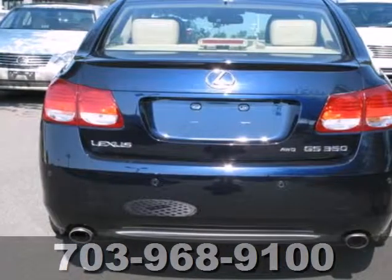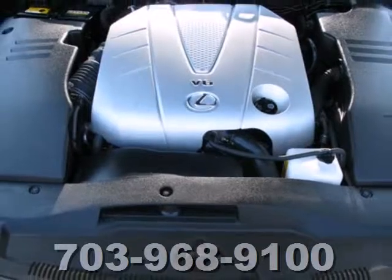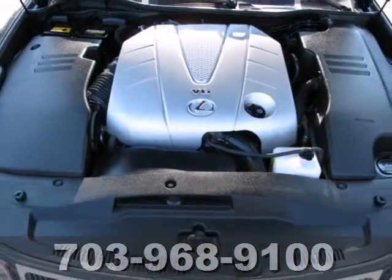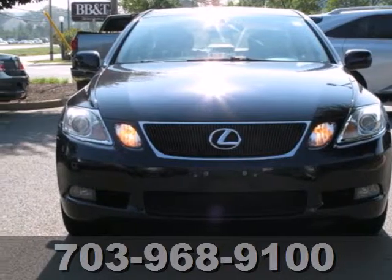When you first see the GS350, you may think it's out of reach, but it's surprisingly affordable for such a world-class sedan. Its competitors can't touch it, but you certainly can. Come in today and take it for a test drive.